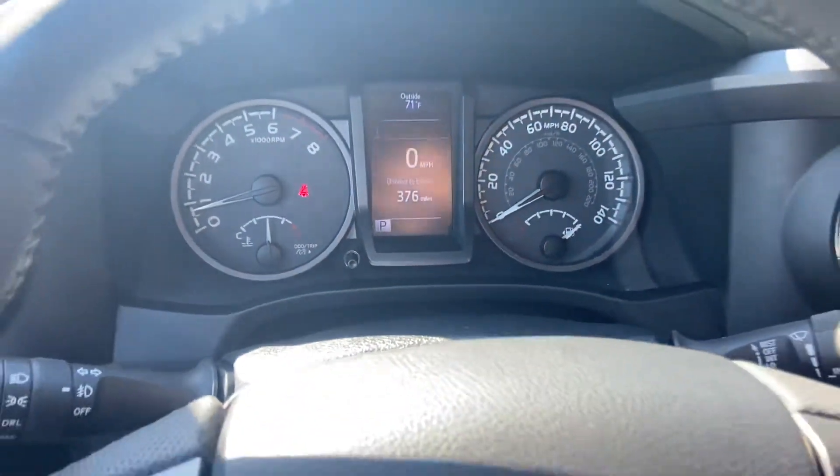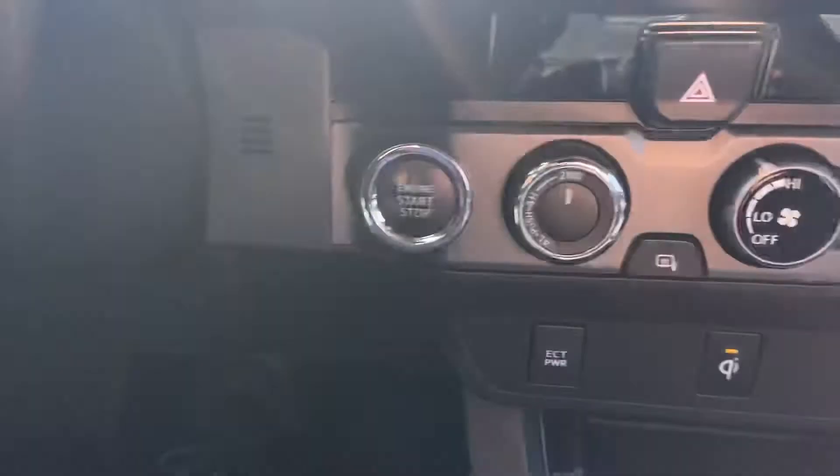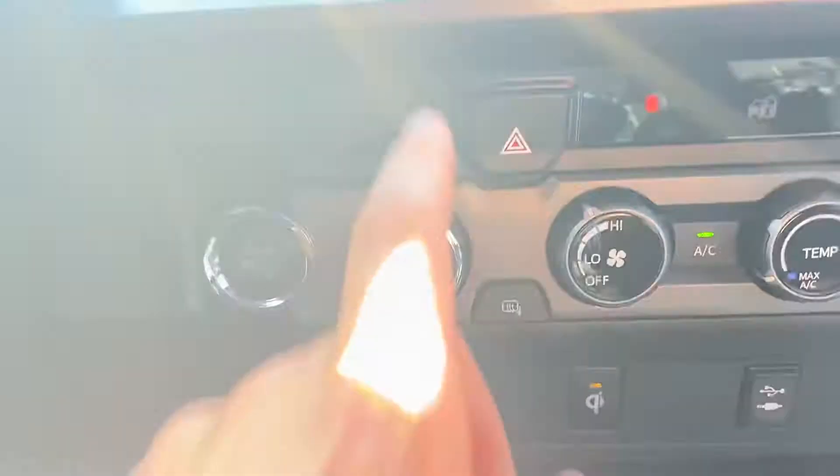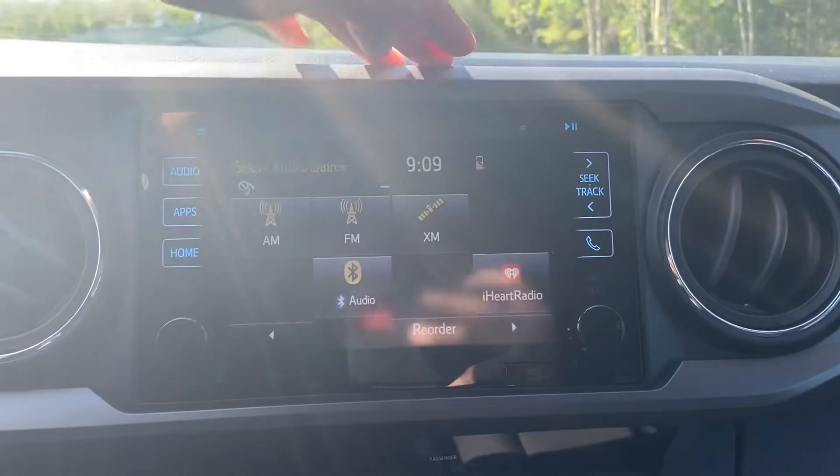Got a little over 27,000 miles on this Tacoma. Got your cruise control behind the wheel there, your push to start, and that's your four-wheel drive controls right here.